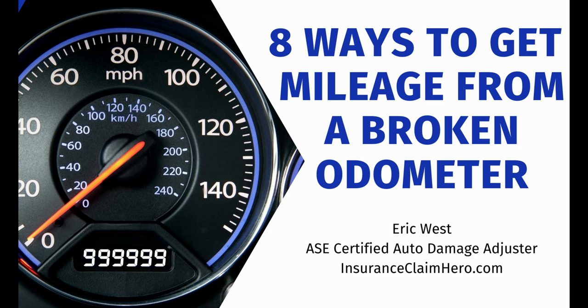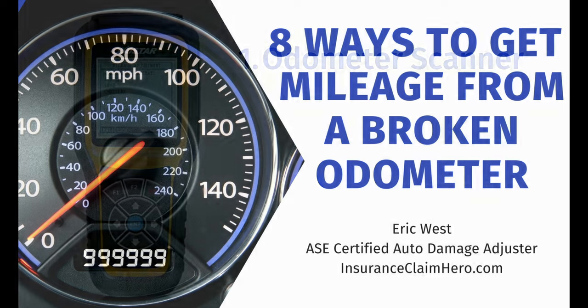Hi everyone, my name is Eric West and I am an ASC certified auto insurance damage adjuster. Part of my job is inspecting totaled cars which don't always have a functional odometer, either due to collision damage or flooding. Let me go over the eight ways that you can retrieve or approximate the mileage from your vehicle.